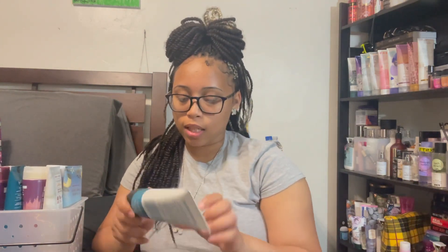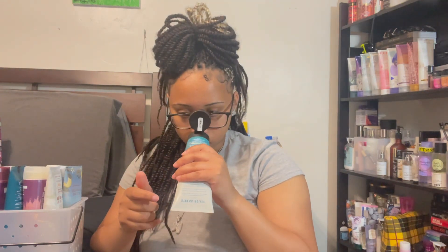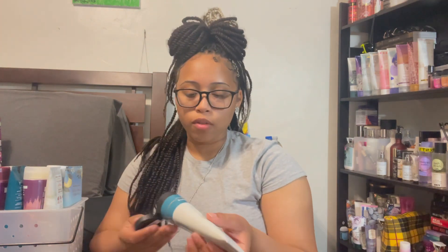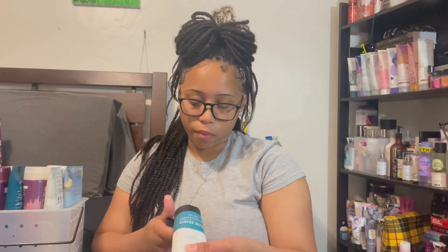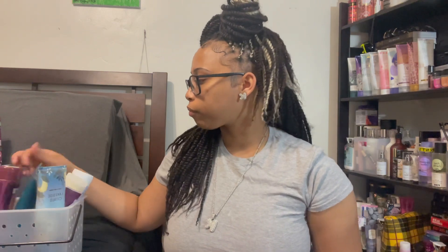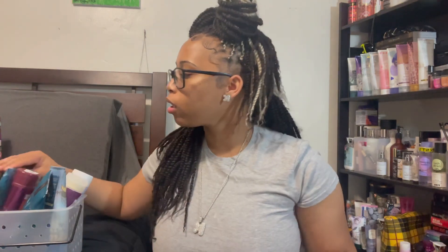Next up is my Eucalyptus and Tea. I've used this one a few times but I'm going to get rid of it. This is a scent that they always re-release, so I feel like I can let it go. I also have a body lotion in this scent that I want to start using, and if I have both the body cream and the lotion I won't use both, so I'm getting rid of this one.